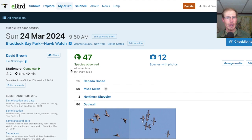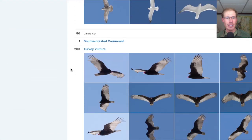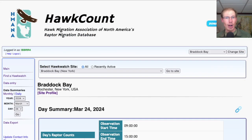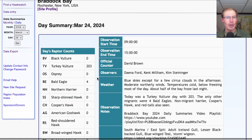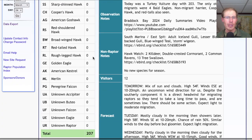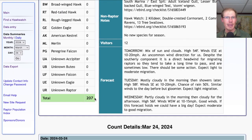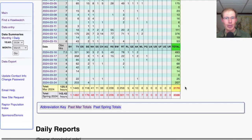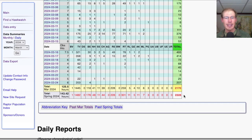Taking a look at the eBird checklist from the hawk watch today, we had 47 species. I didn't have any new species for the season from the hawk watch, but I did go out in the evening with some friends and picked up eastern screech owl. Taking a look at the hawk count report for our migrant raptor totals, today we had 203 turkey vultures and 4 bald eagles for a total of 207 migrating raptors. That brings the March total to 2,170 and the season total to 2,328.